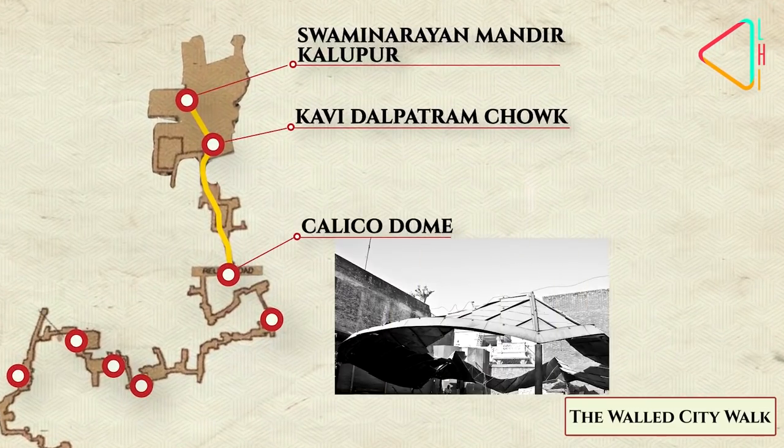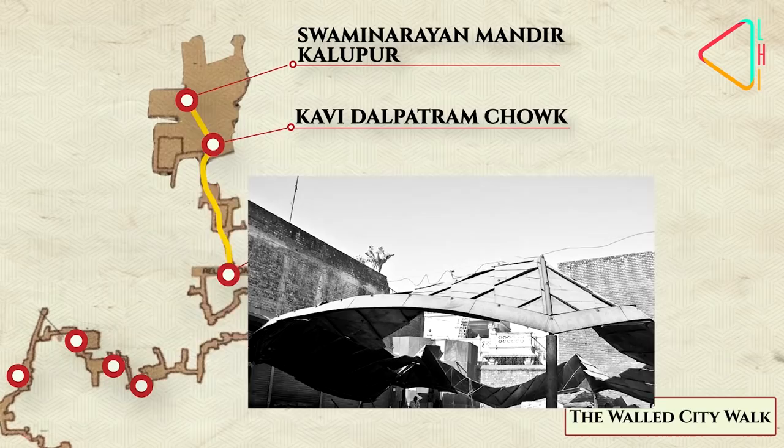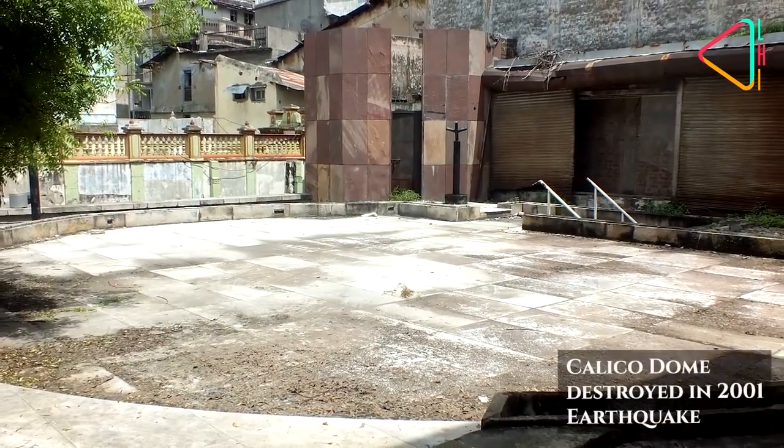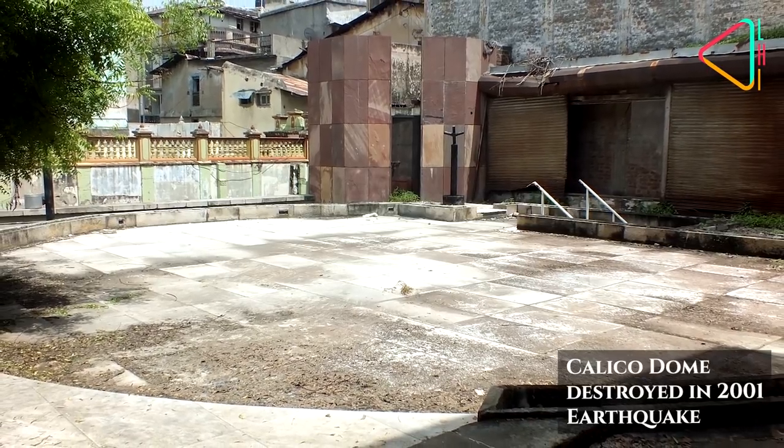From here, you come to the site of Calico Dome, one of 20th century Ahmedabad's architectural marvels, which was unfortunately destroyed due to the 2001 earthquake.